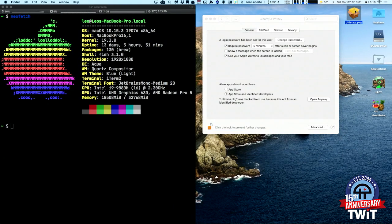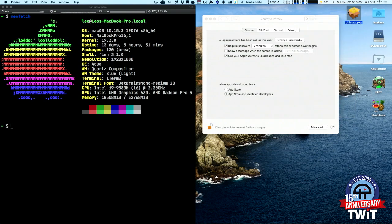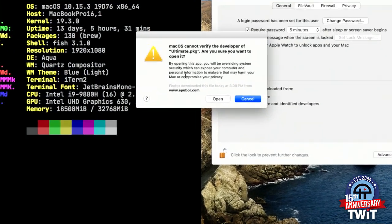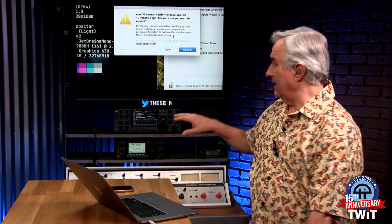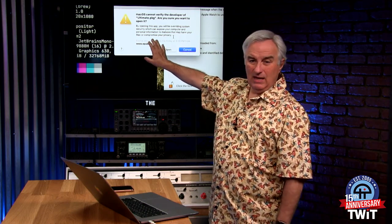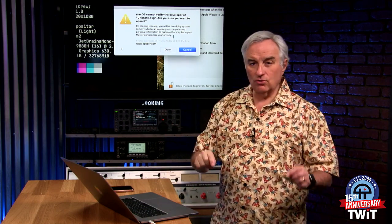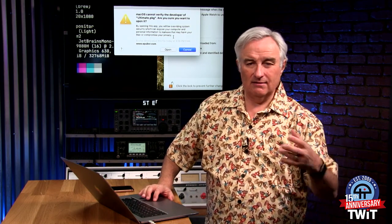There's another way to do it. When you see an application you know you're going to have that problem with, right-click on the application and select Open. That also explicitly tells the system you're opening this application — it'll give you that warning again: 'We can't verify it, are you sure?' I think this is a great warning, because Apple is saying think about this, there is a security implication here. But if you're sure that UPubOr is OK — I know it, I've used it — then it's fine to say Open.